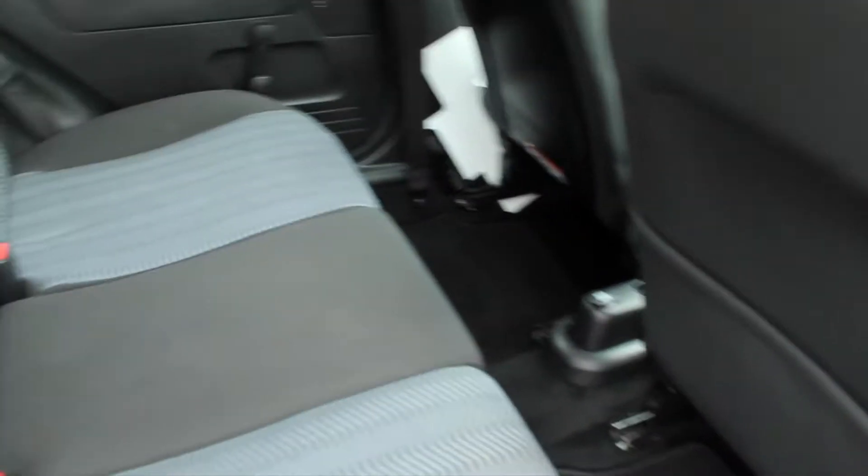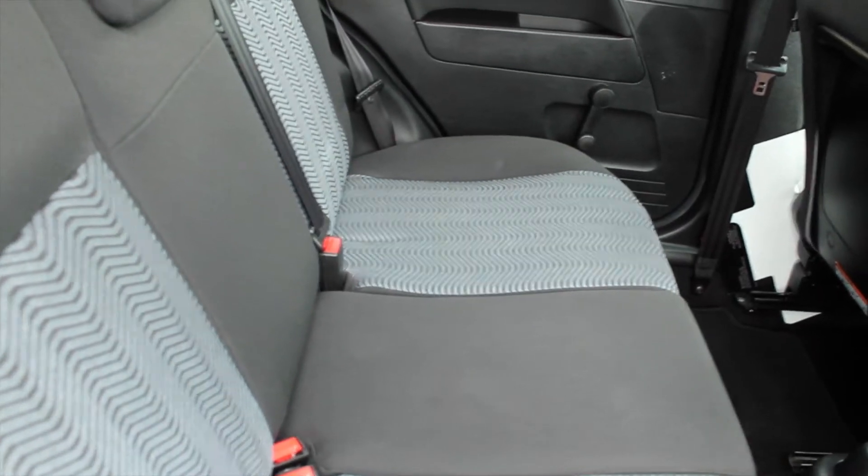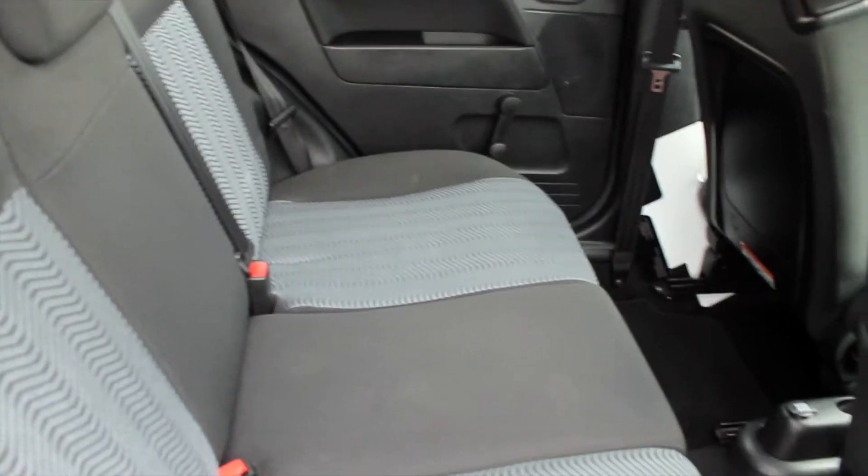In the back you can see there's ample room for three full-size adults, along with storage pockets in the backs of the seats and small pockets in the doors as well, just for added passenger convenience.